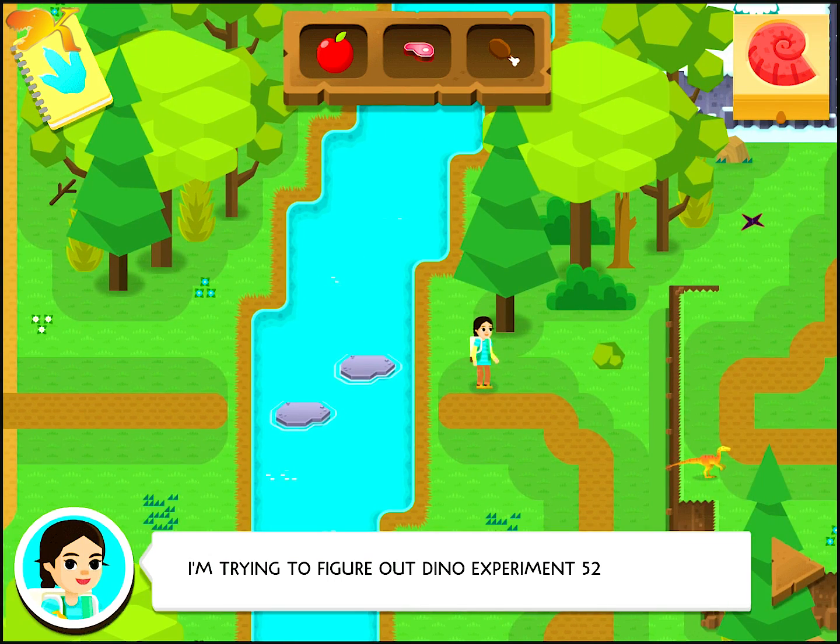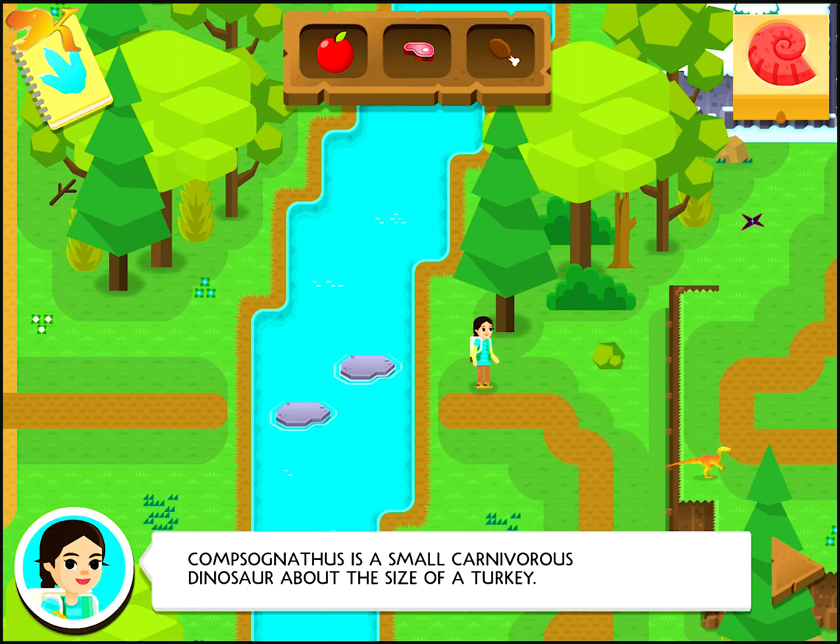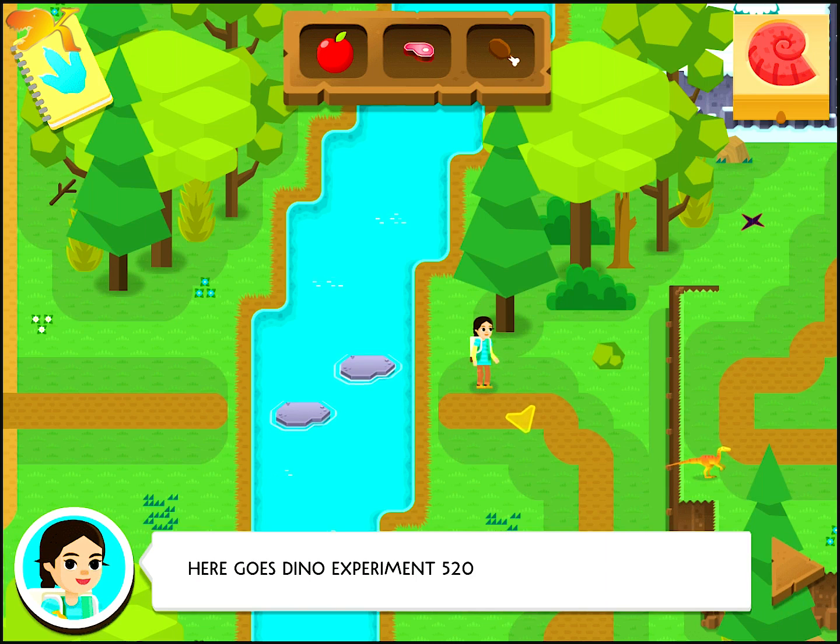I'm trying to figure out Dino Experiment 520: which dino had the best eyesight for hunting? Comsognathus is a small carnivorous dinosaur about the size of a turkey. And just like turkeys, Comsognathus makes a yummy meal for other dinos. Here goes Dino Experiment 520.